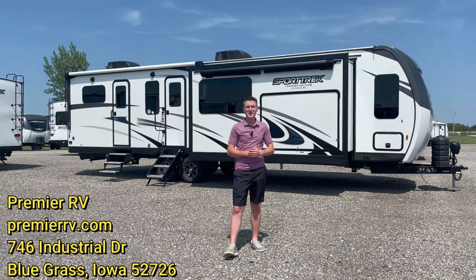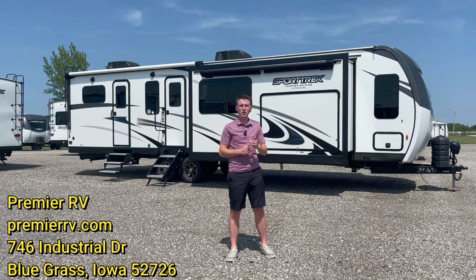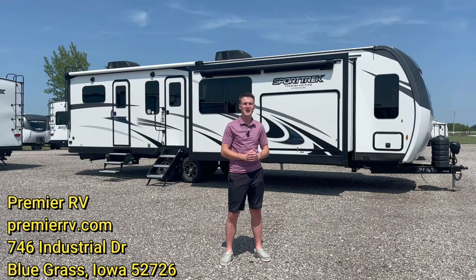In summary, this one is a great option if you're looking for a luxury travel trailer. The durability and attention to detail is really what sets the SportTrek Touring apart. If you want to learn more, come check out our website at PremierRV.com, or come check us out in person in Bluegrass, Iowa. Thanks for watching, everybody, and we'll see you next time.